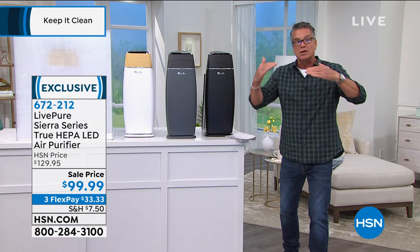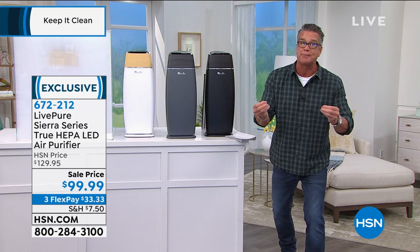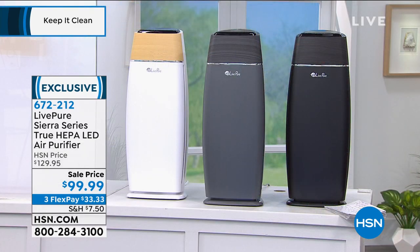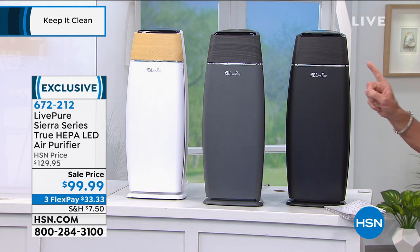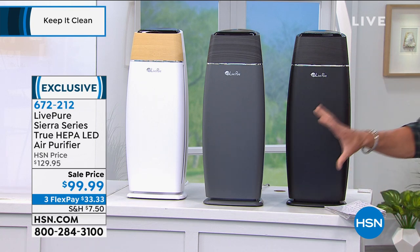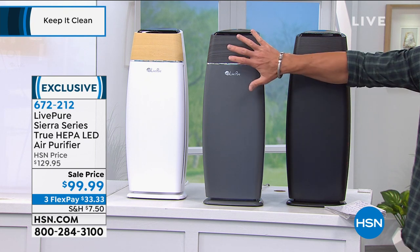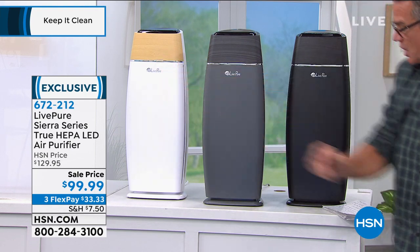Multiple levels of filtration including true HEPA — just because it says HEPA doesn't mean it's true HEPA. There's a 2, 4, and 8-hour timer built in. The best feature: all filters are cleanable and permanent — there's a filter indicator light that tells you when to clean. This is not a money pit where you're paying for filters every three to six months. Available in three colors: slate black, graphite gray, and pearl white with a wood tone accent.